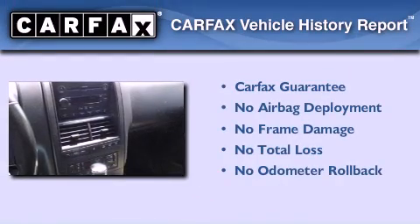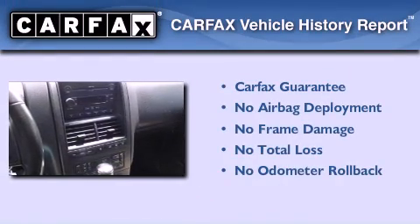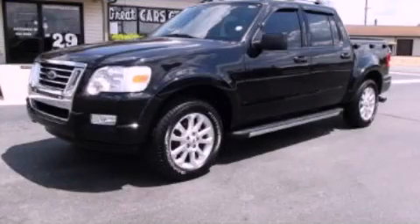Not to mention that this Ford qualifies for the Carfax buy-back guarantee. Contact us today to arrange your test drive.